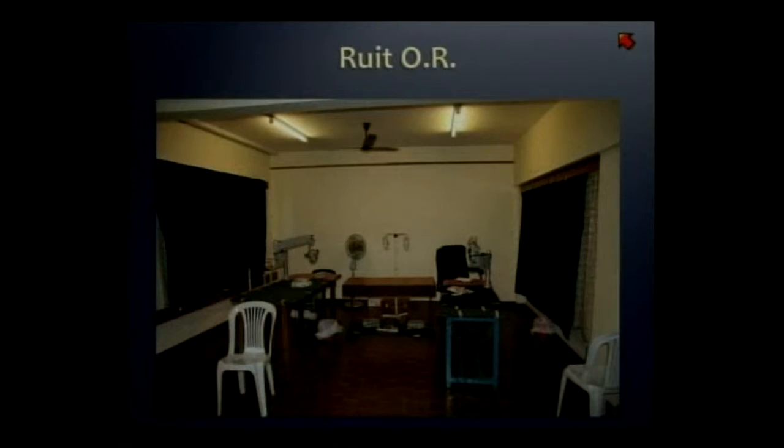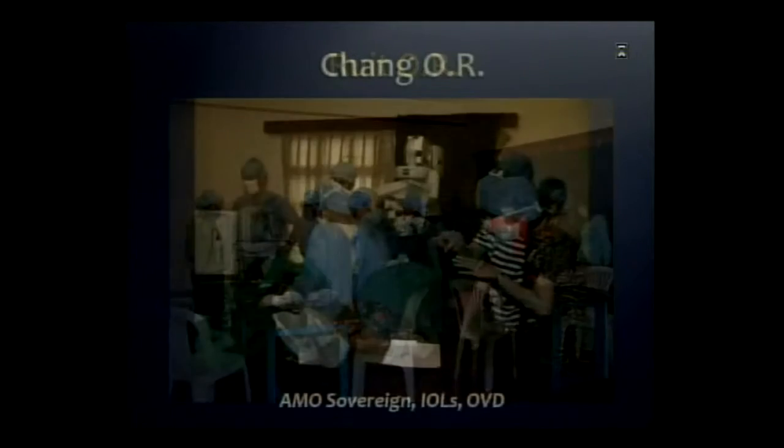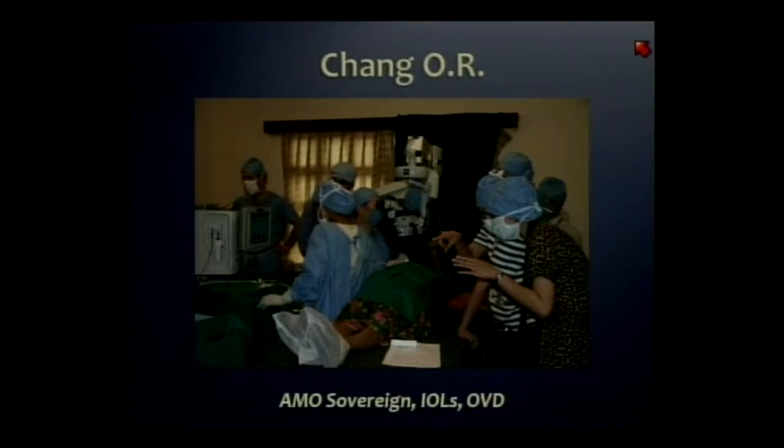This is Dr. Ruit's OR — a converted classroom. You can see the portable microscopes and tables. It was so big there was enough room for both him on your right and Jeff Tabin on your left to operate. Jeff wasn't operating on study patients — those were patients who couldn't or didn't want to be in the study. I had my own OR, and through the generosity of AMO, I was able to use their phaco machine, lenses, OVD, and even a heavy Zeiss microscope — I still don't know how they got it to this hilltop monastery — to try to emulate a Western OR.